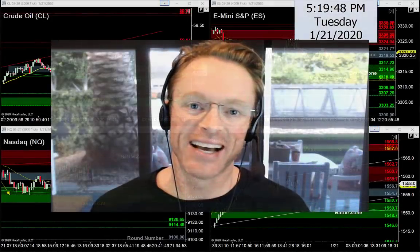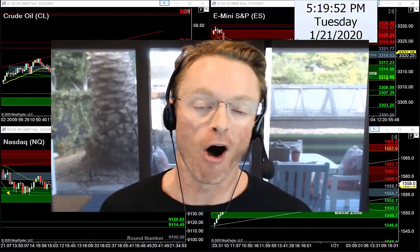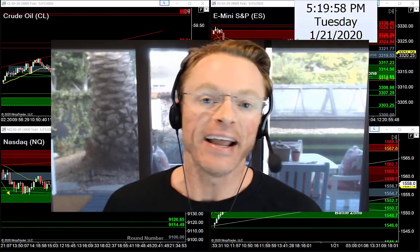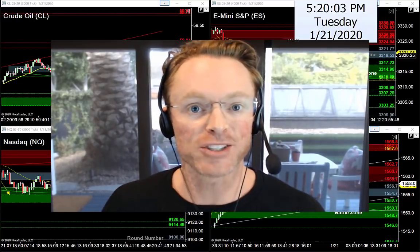Time flies right by — back in the action once again. Hope you had a fantastic holiday on Monday, but it's time to get back to work. It's Tuesday evening, January 21st, 2020. My name is Joseph.